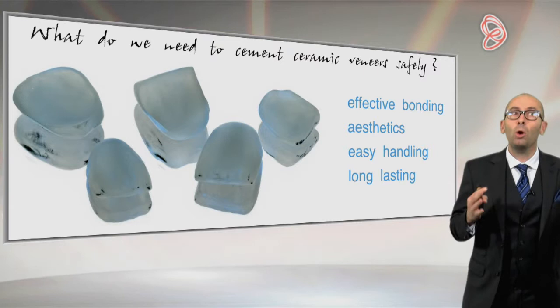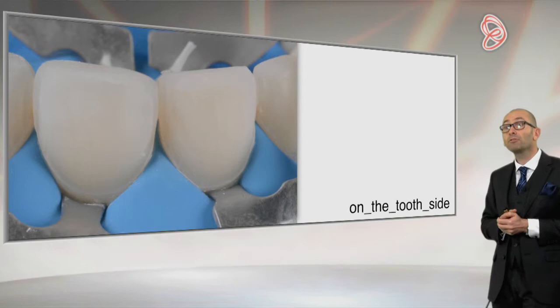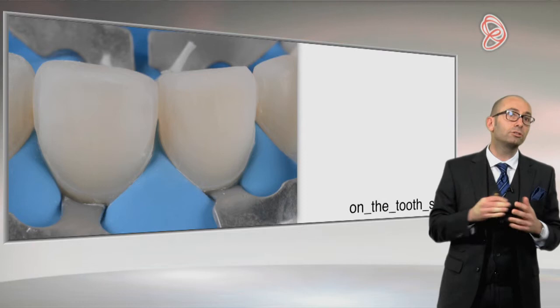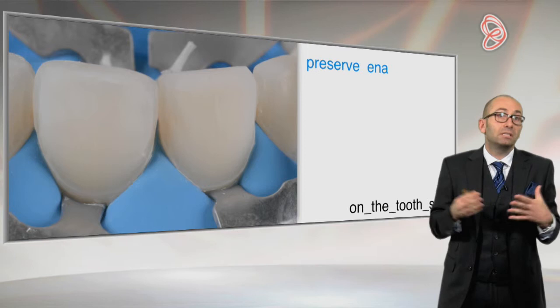As the treatment itself is not so easy to do, we would like the luting cement to be very easy to handle — and this is not always the case, as we will see with the different options. And of course, especially because the treatment is very difficult, we don't want to have to redo it next week. It's like with very difficult patients — maybe you do it even better because you don't want them coming back soon. That's exactly the same with veneers: we want these treatments to last for very long.